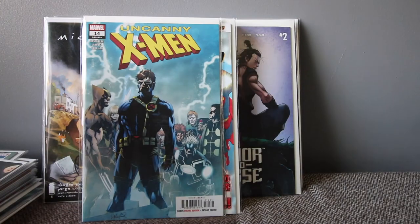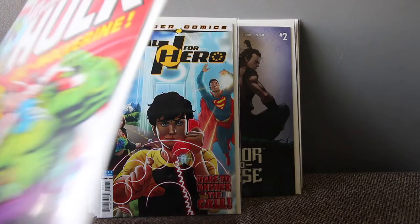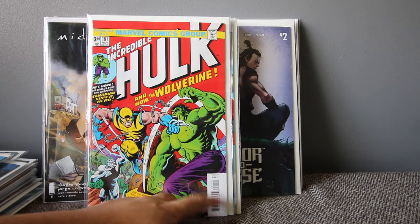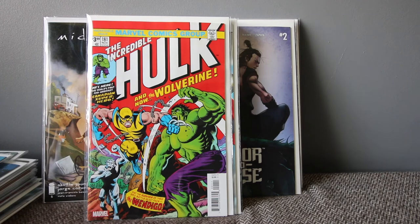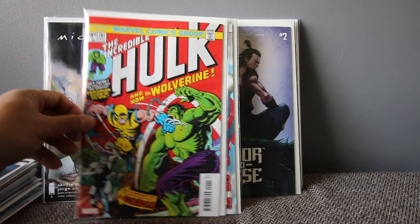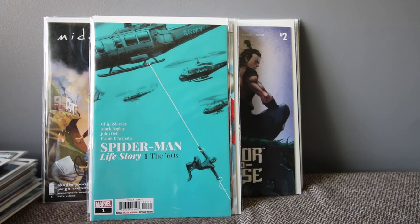Uncanny X-Men number 14. I also grabbed Incredible Hulk 181 facsimile — this is the first appearance of Wolverine. The original cover is the same, just without the barcode. They're selling them on eBay for more than cover price now, but obviously this is a reprint.